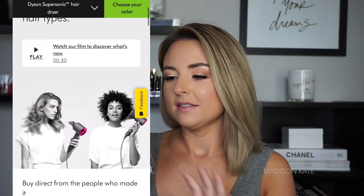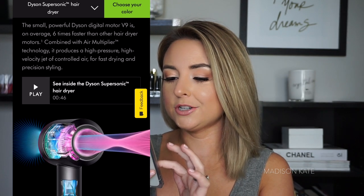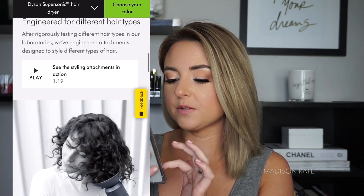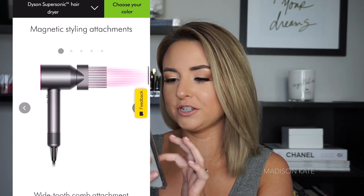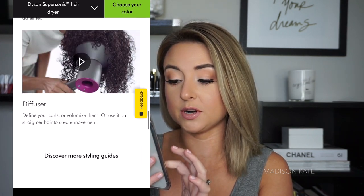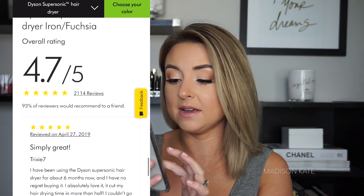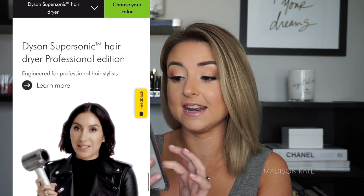According to Dyson.com, the Dyson Supersonic is fast drying, no extreme heat, engineered for different hair types. There's a bunch of really amazing technology, warranties, and specifications listed, and even celebrity hairstylists endorsing the product. Overall, this item is $399.99.